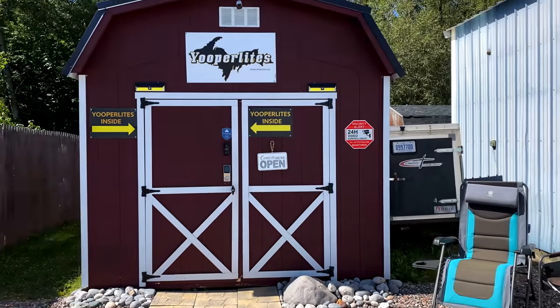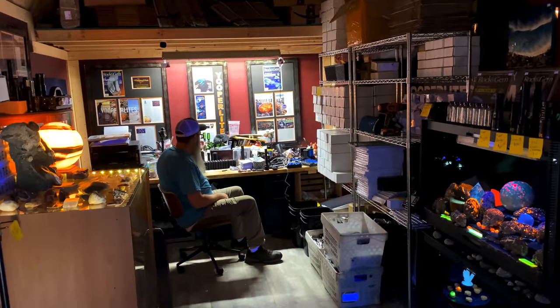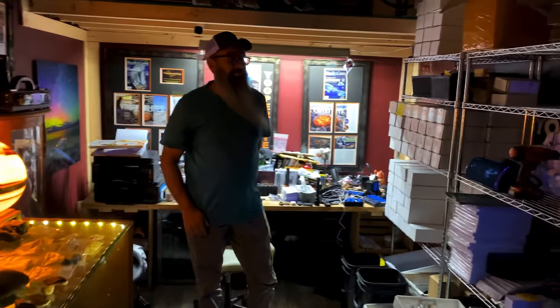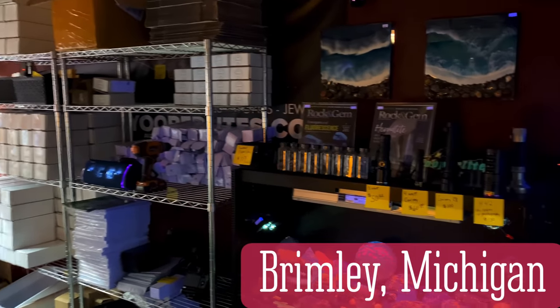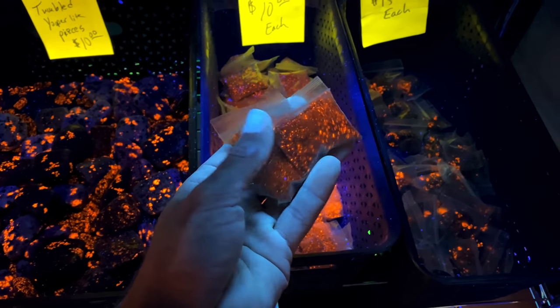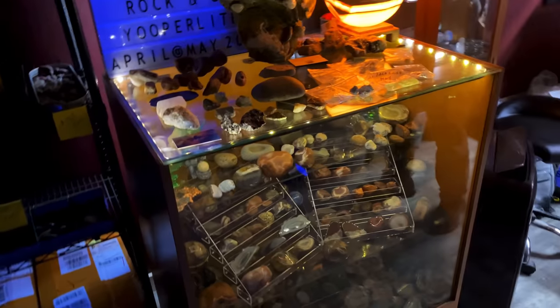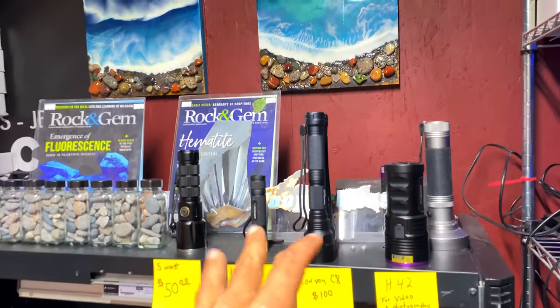We're here at the shop — Eric's inside. There is the man with the yuperlite plan! Check out his shop — he's got lights, he's got yuperlites, he's even got yuperlite dust. Tell me that wouldn't be awesome in some resins! He's got agates too. If you're coming in to find some of these yuperlites and you need a light, come by the shop — you can even save a few bucks on shipping.